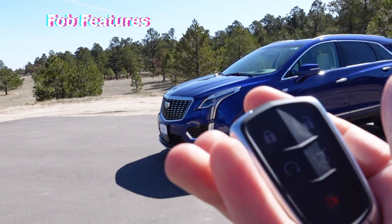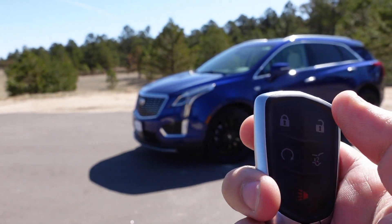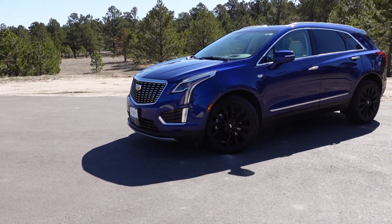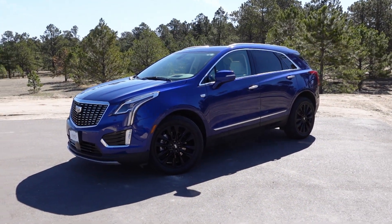Going over the key fob — they still have the older style fob but with the same features: lock, unlock, remote start, and trunk. Click and hold the lock button and the remote start fires up the vehicle. Hold it down again and it shuts right off. Pretty simple. Time for the launch test — sport mode on, all-wheel drive, traction control off, brake boost. This is pretty good. You could easily get out in traffic with this.